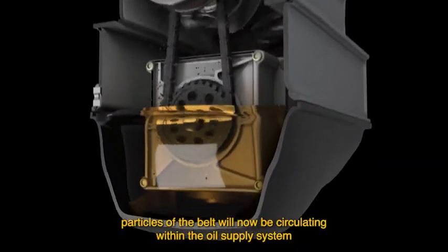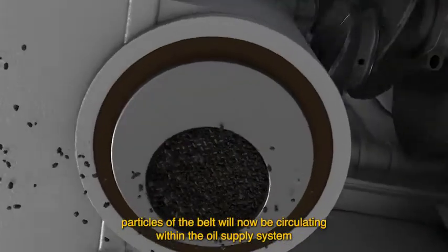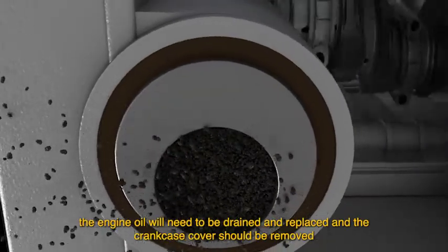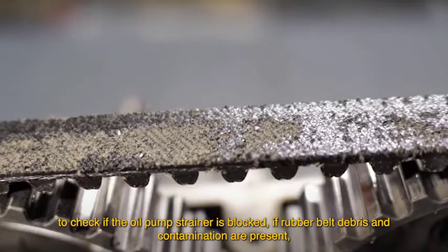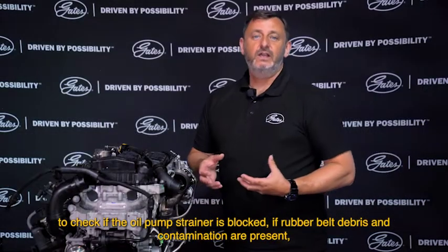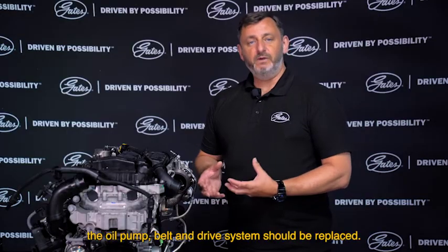Particles of the belt will now be circulating within the oil supply system. The engine oil will need to be drained and replaced, and the crankcase cover should be removed to check if the oil pump strainer is blocked. If rubber belt debris and contamination are present, the oil pump, belt, and drive system should be replaced.